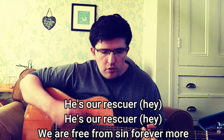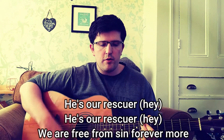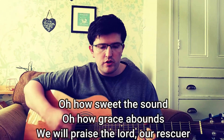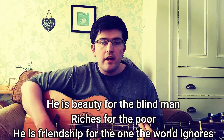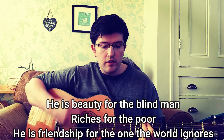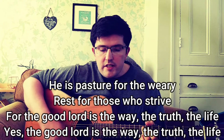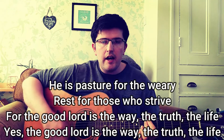He's our rescuer, he's our rescuer. We are free from sin forevermore. Oh, how sweet the sound, oh how grace abounds. We'll praise the Lord our rescuer. He is beauty for the blind man, riches for the poor. He is friendship for the one the world ignores. He is pasture for the weary, rest for those who strive. Oh, the good Lord is the way, the truth, and life.